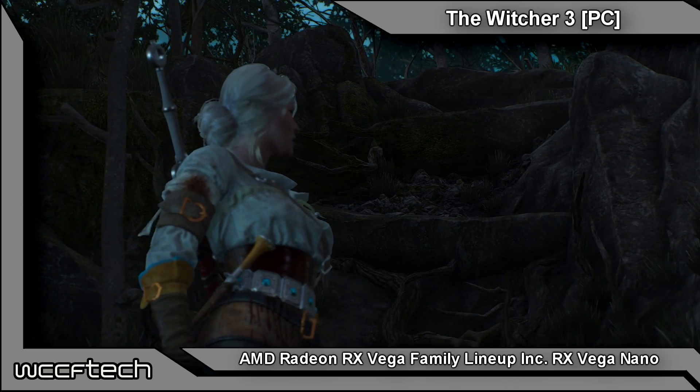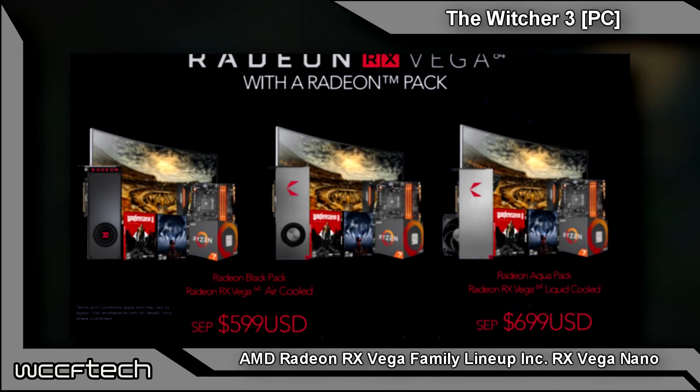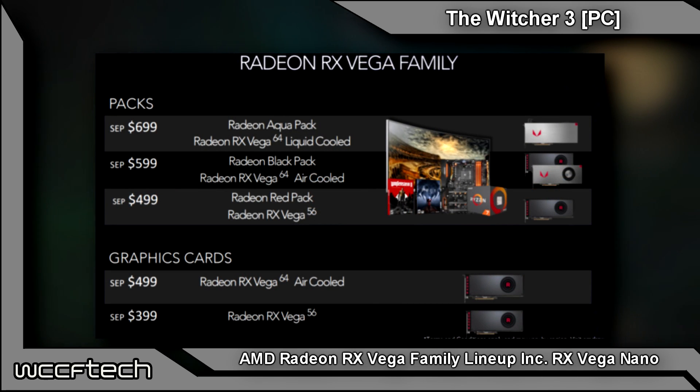We are going to see Radeon RX Vega with the Radeon Pack — a bundle being offered for the RX Vega GPUs. There's a Radeon Aqua Pack with an RX Vega 64 Liquid Cooled for $699, a Radeon Black Pack with a Radeon RX Vega 64 Air Cooled for $599, and a Radeon Red Pack with an RX Vega 56 for $499. The RX Vega 64 Liquid, Air, and Reference Models will be shipping with these packs.